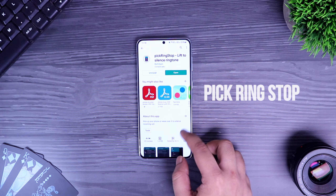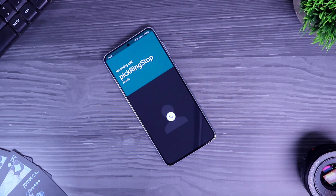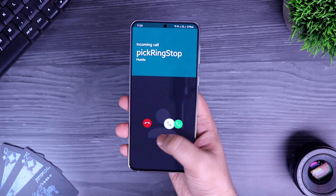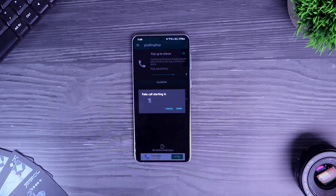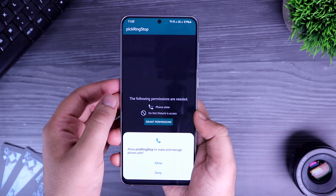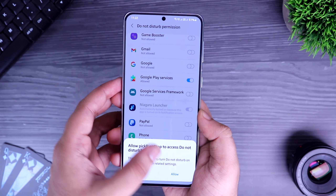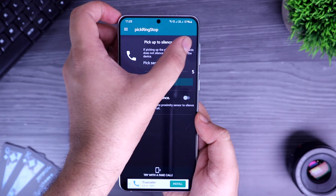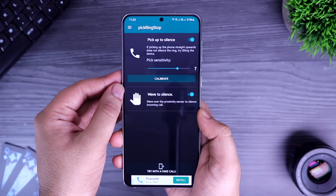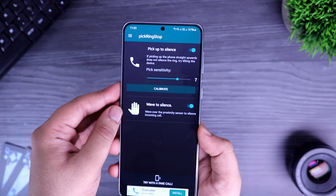Next up we have a very useful application called Pick Ring Stop. What it does is it enables a very useful feature on your phone that silences your incoming call when you pick up your phone. There are times when you are in a meeting and your phone starts ringing — this app silences the ringtone when you pick up your device. To activate this feature, just install the application and grant all the required permissions. Then make sure to enable the option called pick up to silence. You can also turn on wave to silence — either way your phone ringtone will stop if you pick up your device or wave on your screen.